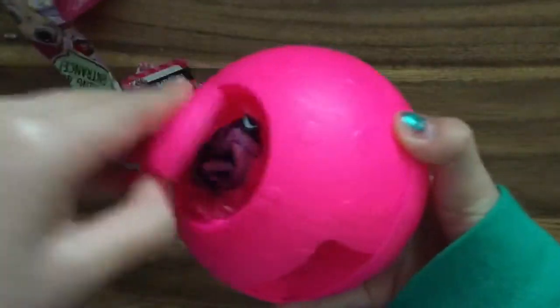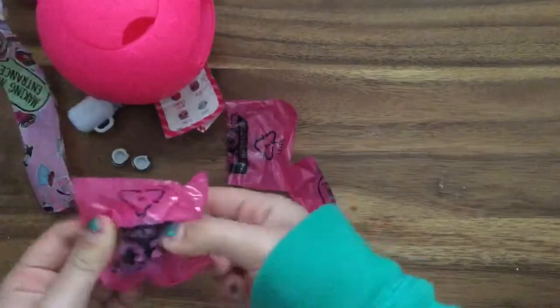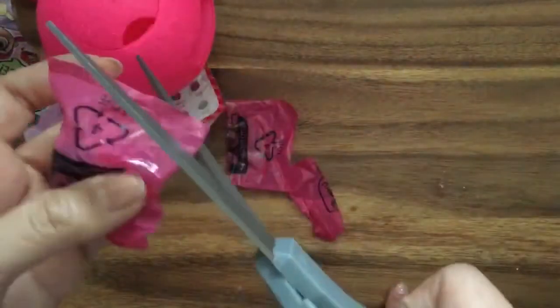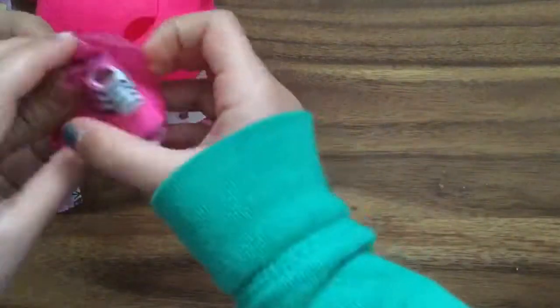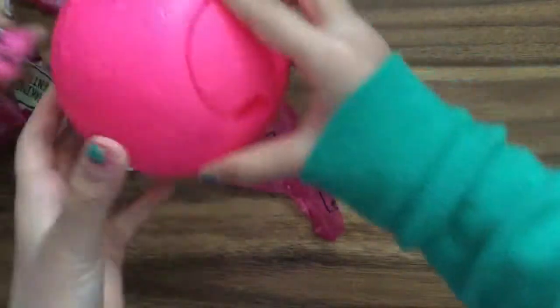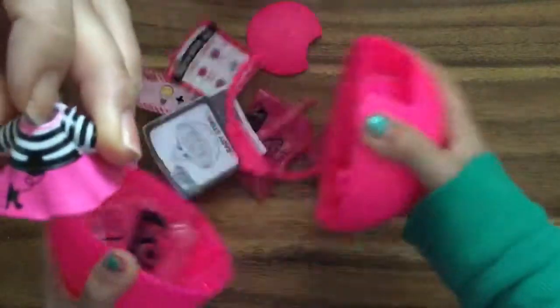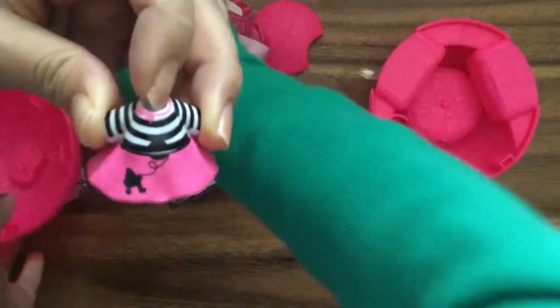A next little surprise — it's a dress. Okay I've got to cut it carefully so I don't cut the dress. Oh it has a little poodle on it — it's a little poodle skirt. Look at this dress. I don't know if it's a poodle though — that might be a butterfly skirt.